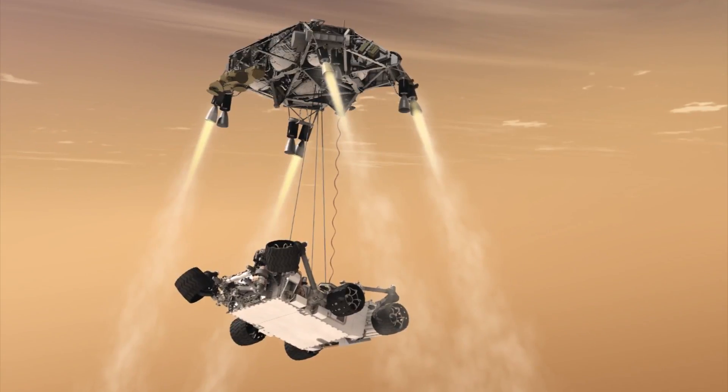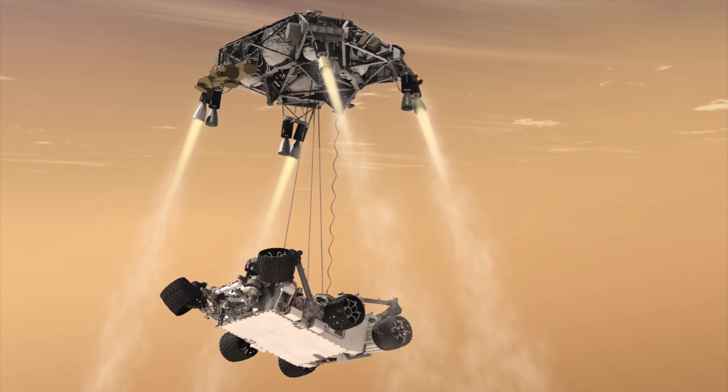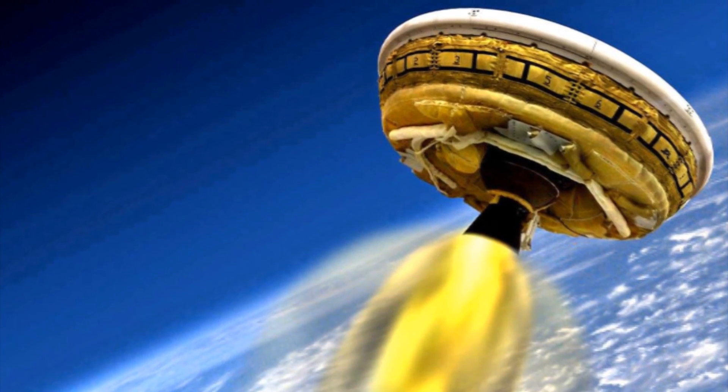Now NASA has been hard at work trying to figure out how do you land something on a foreign planet. They came up with the sky crane and that was fantastic — it got Curiosity onto Mars — but they need something else for bigger payloads. Although this flying saucer is small, the plan is to make them much, much bigger.